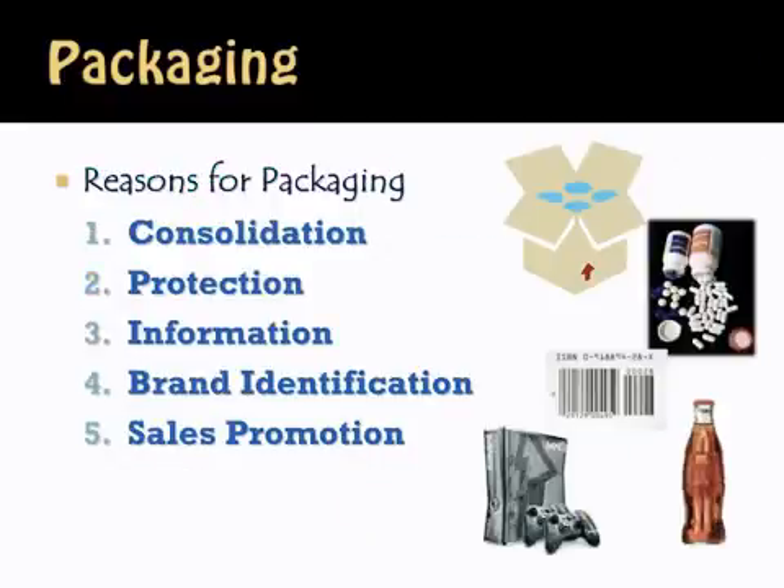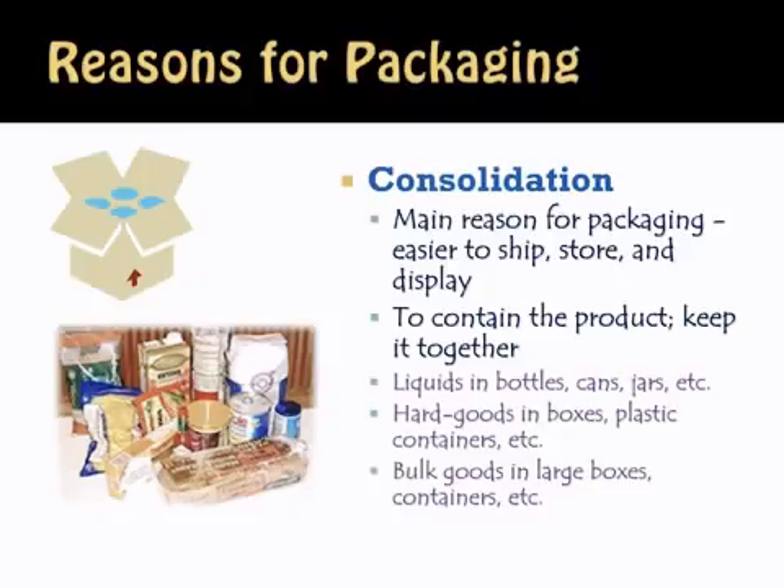There are several reasons for packaging, from consolidation to protection to information to brand identification and then sales promotion. Consolidation is the first and main reason for packaging. The idea is that you have 12 cans of Coke — how do you get those 12 cans to the consumer? You consolidate them into a nice 12-pack packaging. It's easier to ship, easier to store, easier to display on the shelf rather than individual cans. It keeps the product together.